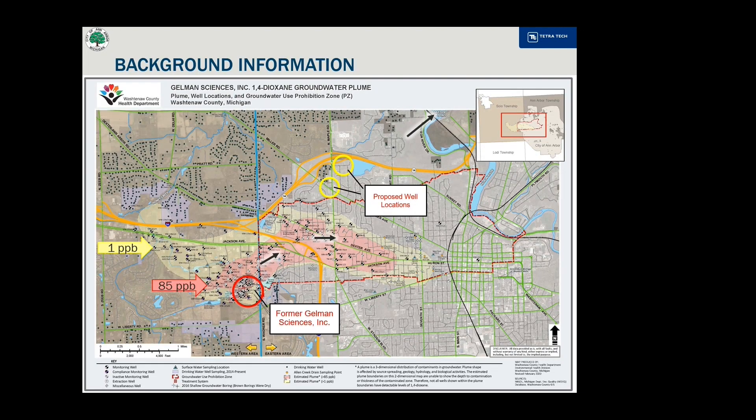Washtenaw County maintains information on their website including a map of the current groundwater plume of 1,4-dioxane. The pale yellow color indicates everywhere that 1,4-dioxane is detected at a concentration of at least one part per billion. The salmon color depicts concentrations at and greater than 85 parts per billion.